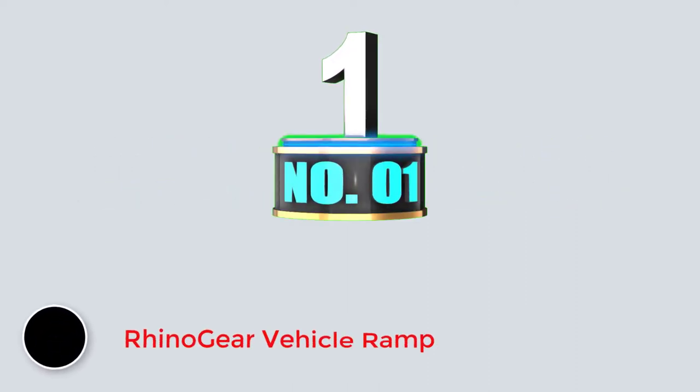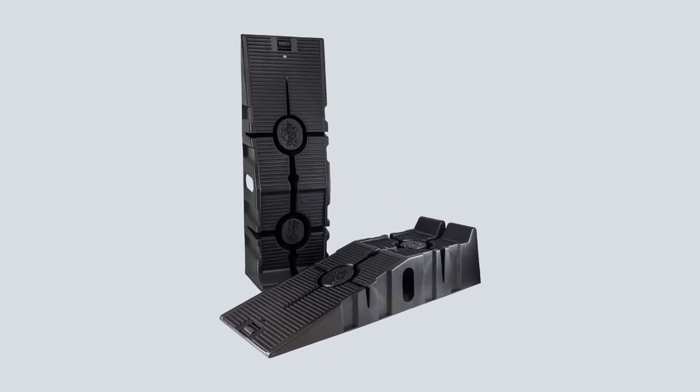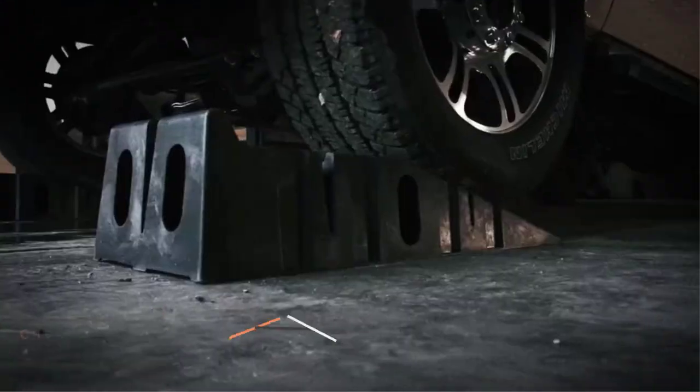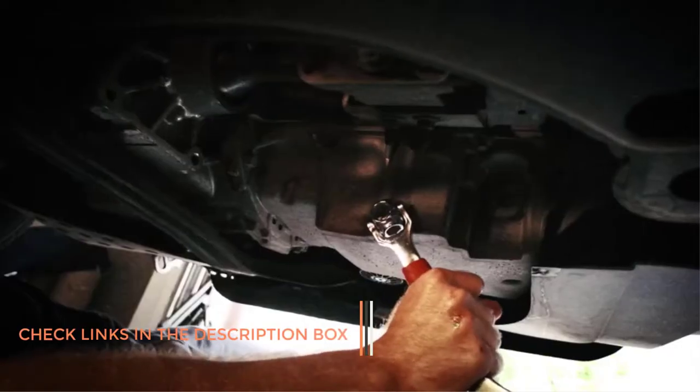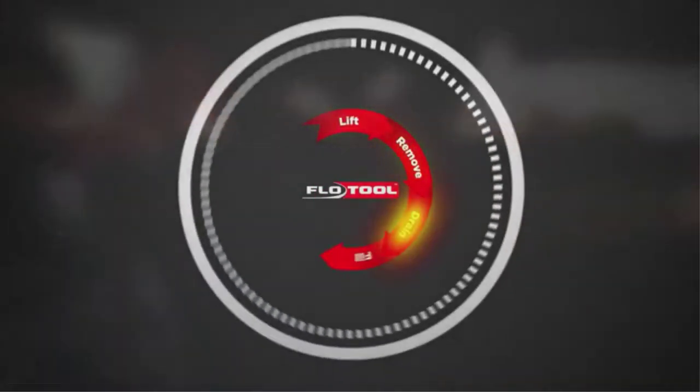Number 1: Rhinogear Vehicle Ramp. These ramps are in our editor's pick designation for their affordable pricing, mostly excellent owner reviews, and an array of added features and functionalities that create value. Built by a reputable name in car care and maintenance products, Rhino Ramps are highly portable, very strong, relatively light, and nestable into one another, which improves portability and saves space in your workshop or garage.